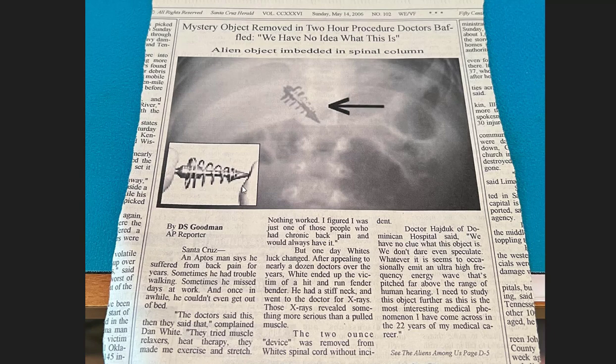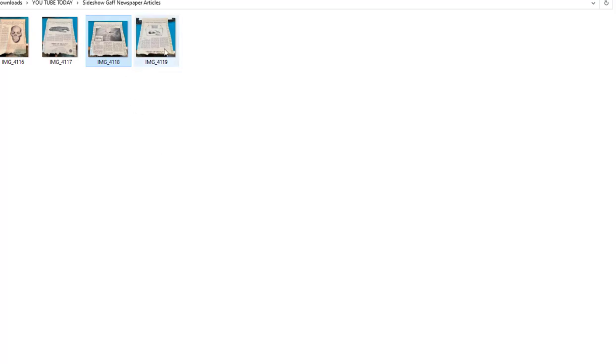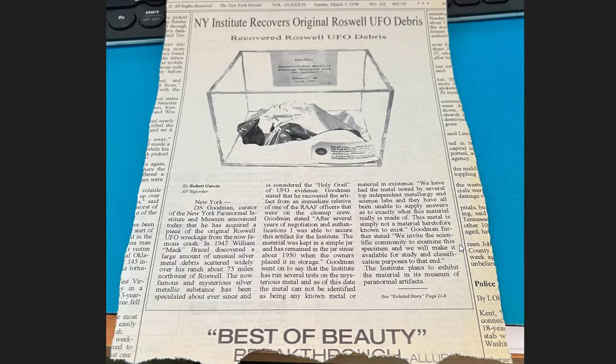The actual item was a little part I found on the internet — just some cheap little component for something. I bought them cheap, put them in a little jar, and suspended them in Karo syrup. It was amazing — sold like insanity.